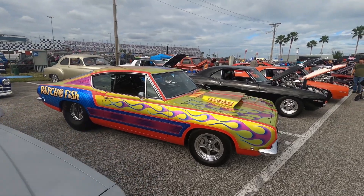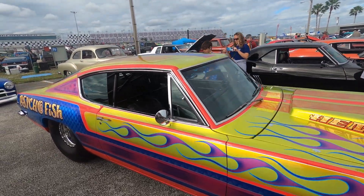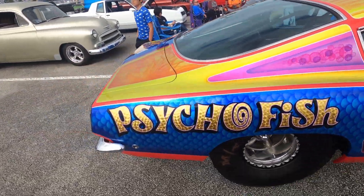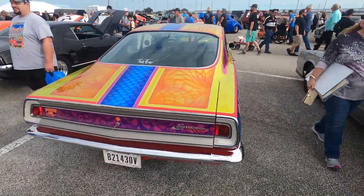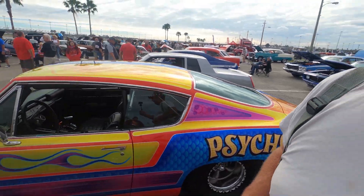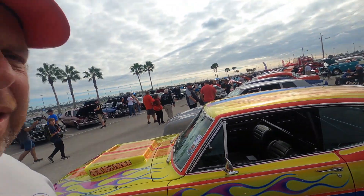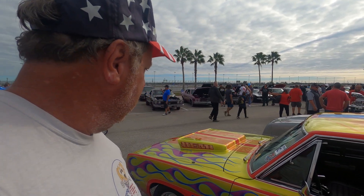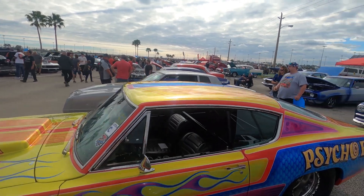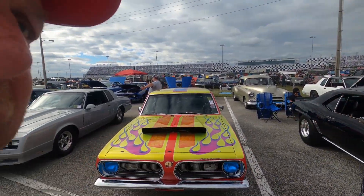Really sweet. Psycho fish with a Hemi — no words. That's Psycho Fish. Is there anything more to say? No. It kind of makes you feel like you're on acid without actually doing it, just looking at this. I've never been on acid but I have a feeling that this is what a paint job looks like when you do.